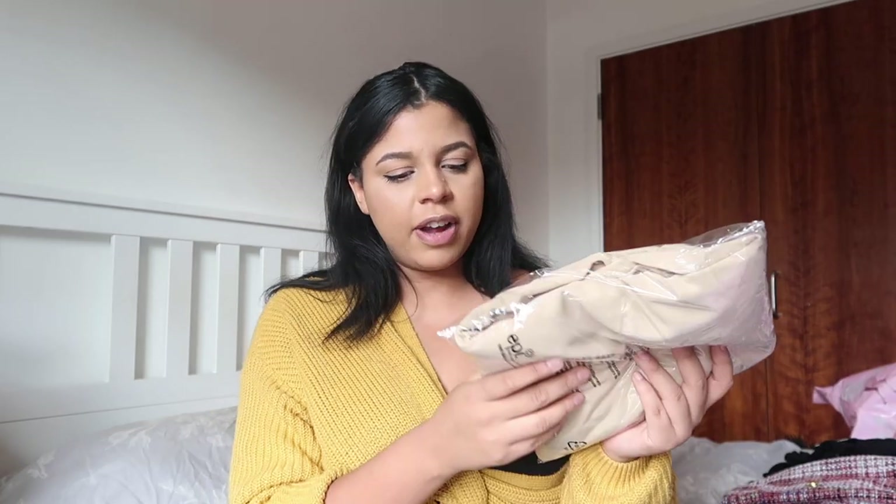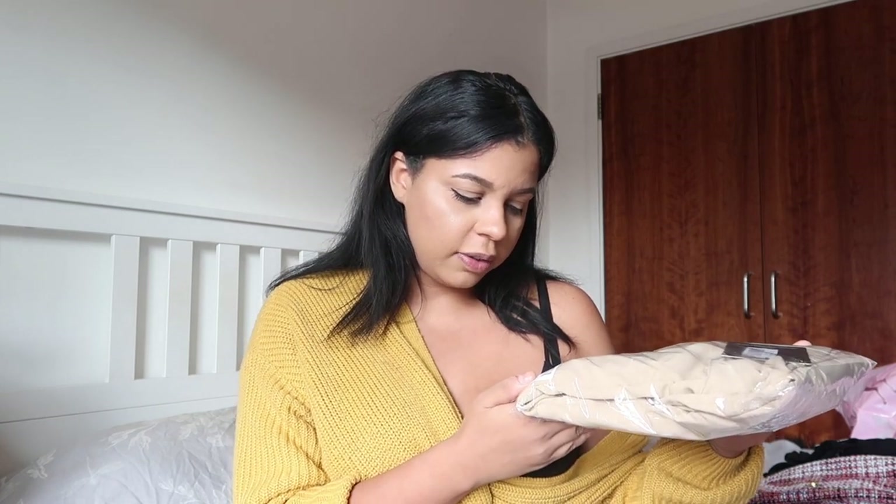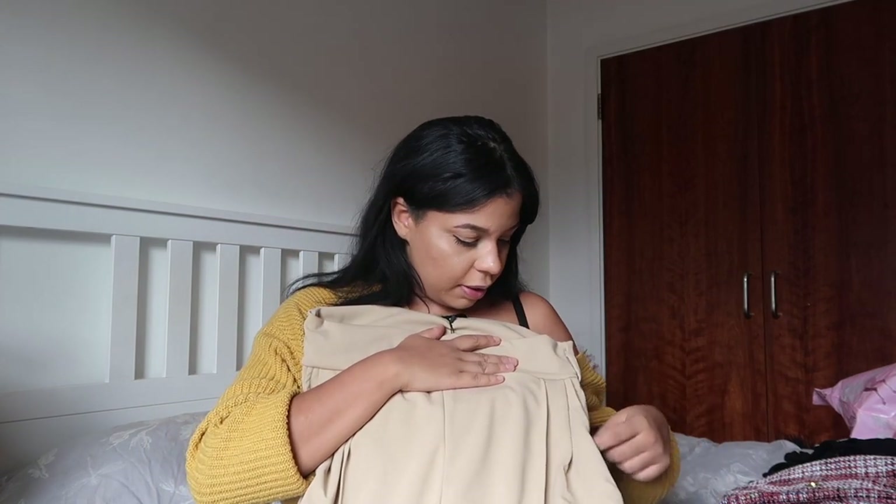Moving on to the second Pretty Little Thing parcel. This one's got two pairs of trousers because the first order had trousers missing due to the sale. The first pair are these nice tan crepe super high-waisted skinny trousers — and if you don't know by now, I love high-waisted trousers, they're my ultimate favourite. These are nice and thick, they were in the sale, and they've got pockets. I love a pocket!